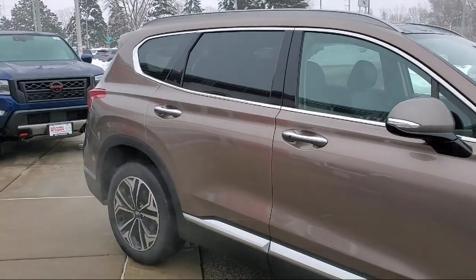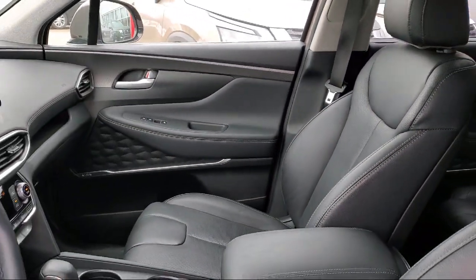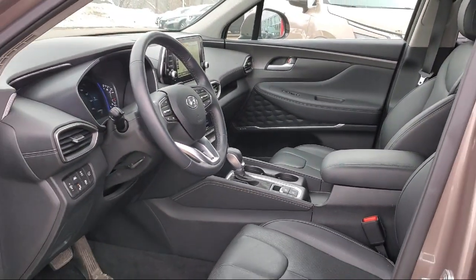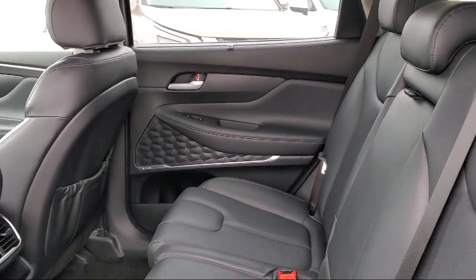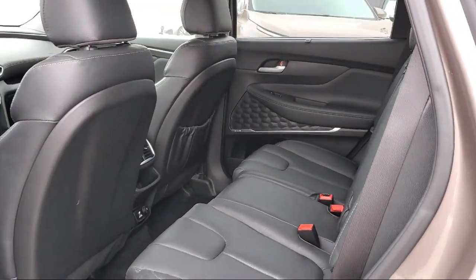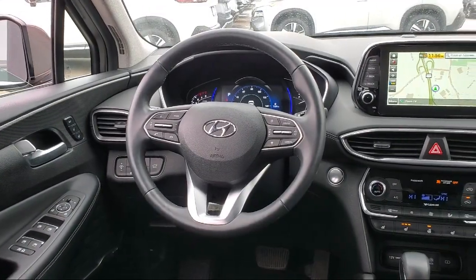At Eden Prairie Nissan, we want to change the way you drive, by delivering an exceptional car buying experience in a non-traditional way. Our friendly, knowledgeable, no-pressure sales staff is committed to delivering a transparent, efficient, and no-hassle transaction that's unique to the industry. Click, call or stop by today, and see why so many customers continue to change the way they drive at Eden Prairie Nissan.